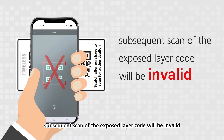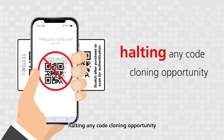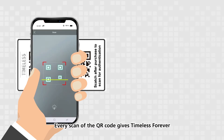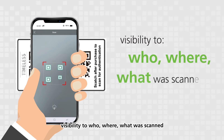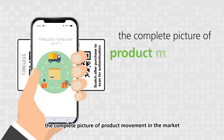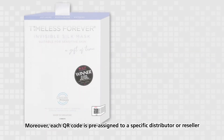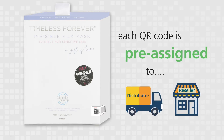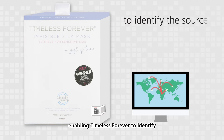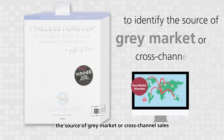This halts any code cloning opportunity. Every scan of the QR code gives Timeless Forever visibility into who, where, and what was scanned — providing the complete picture of product movement in the market. Moreover, each QR code is pre-assigned to a specific distributor or reseller, enabling Timeless Forever to identify the source of gray market or cross-channel sales.